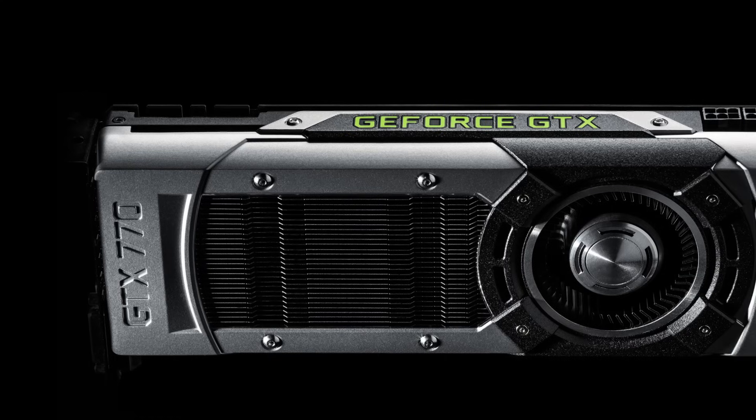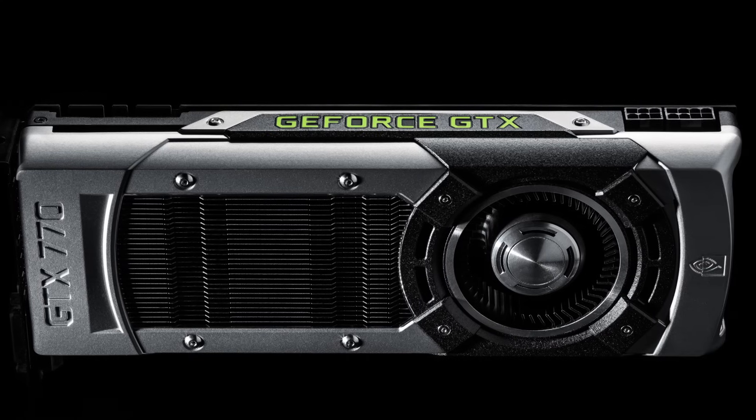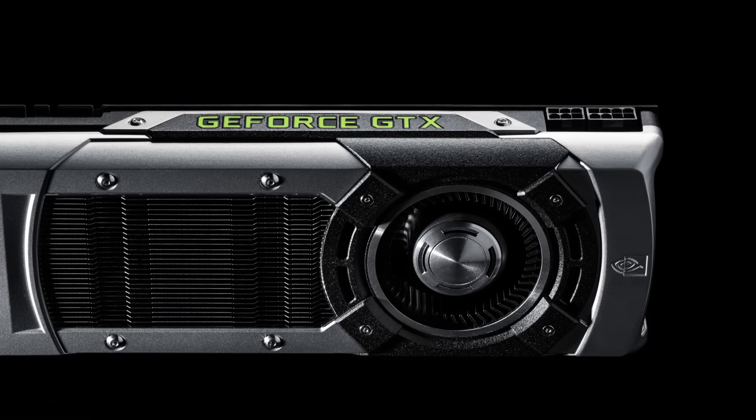Hi, I'm Andrew with NVIDIA. I'm here to talk to you about our latest GPU. GeForce is all about designing and building the ultimate gaming GPUs and technologies for gamers. With the GeForce GTX 700 series, we introduced the idea of pure performance.